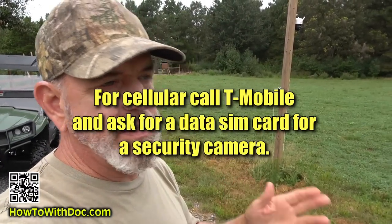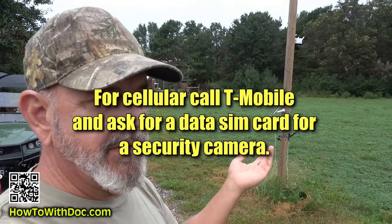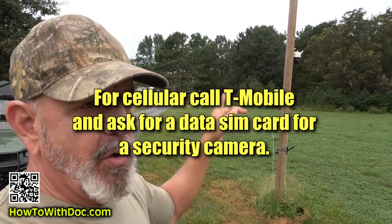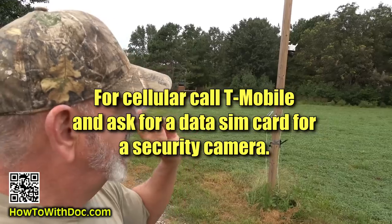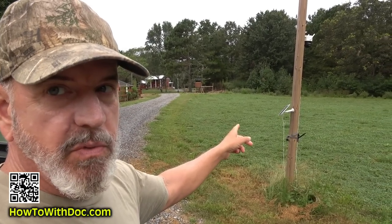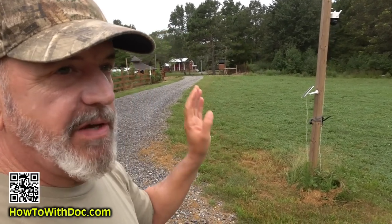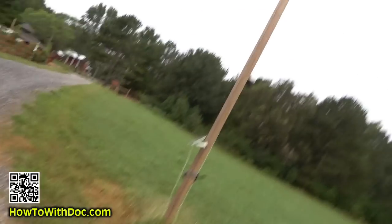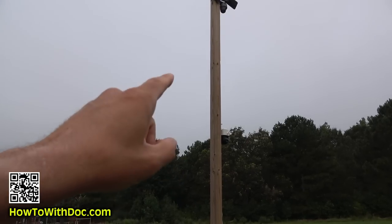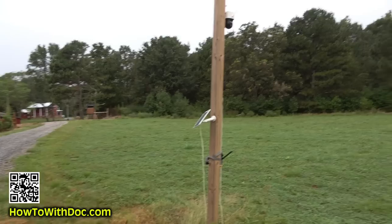The best way to set up cellular is to call T-Mobile, get on the phone, and order a chip. They have different plans — you can get one from $10 a month, and there's a higher one for $20 a month. T-Mobile seems to work the best. They'll send you a SIM card, you pop it in, and you're all set. I also have the solar package and I highly recommend it — it just plugs right in so the camera never runs out of battery.